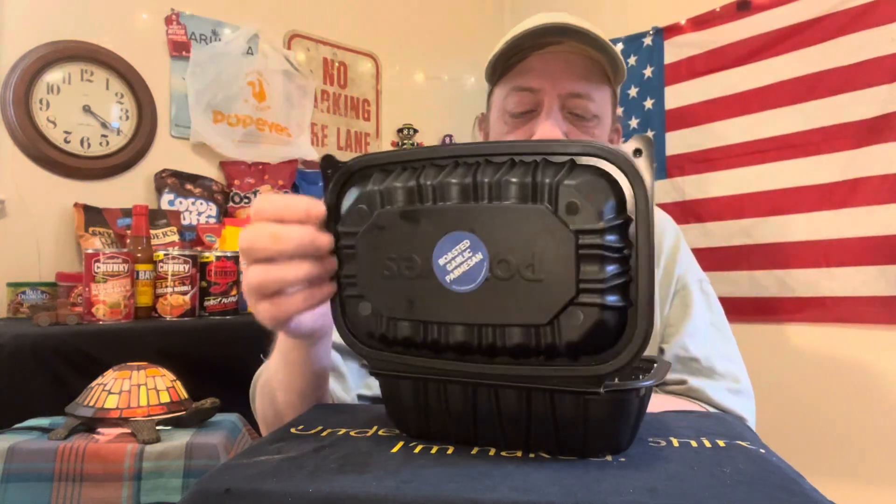Hey, how's it going? Welcome back to the channel. We're gonna do another review today. I finally got down to check out Popeyes' new flavors of wings. I think the roasted garlic parmesan is the only flavor I haven't had yet. Don't quote me on that, because I did the sweet and hot ones when they came out, but I wanted to try the roasted garlic parmesan.